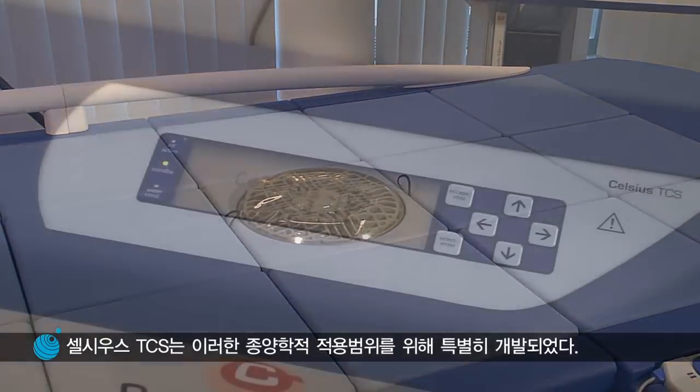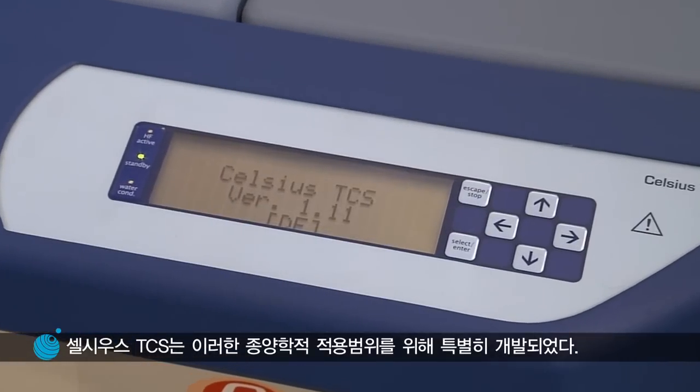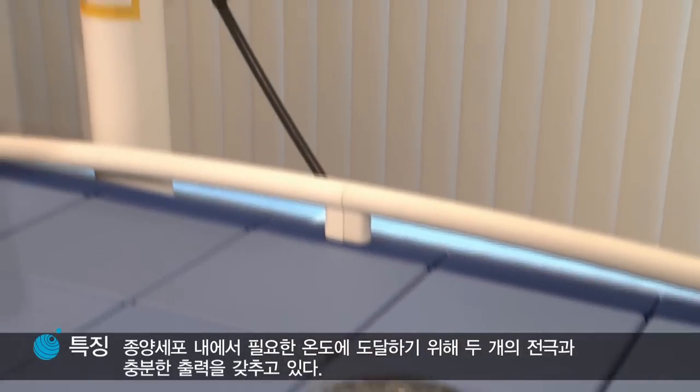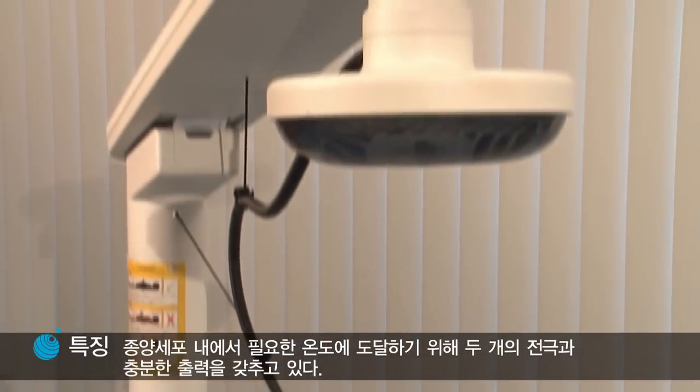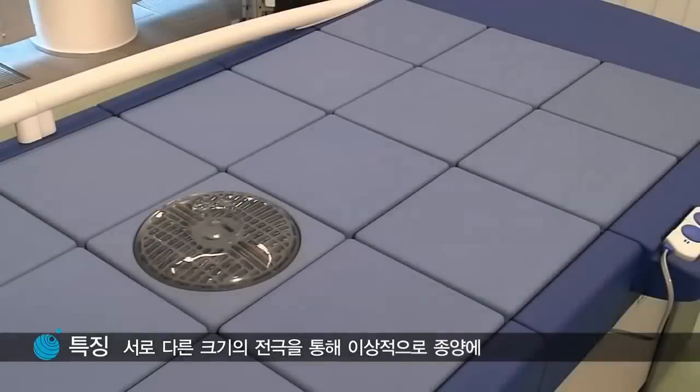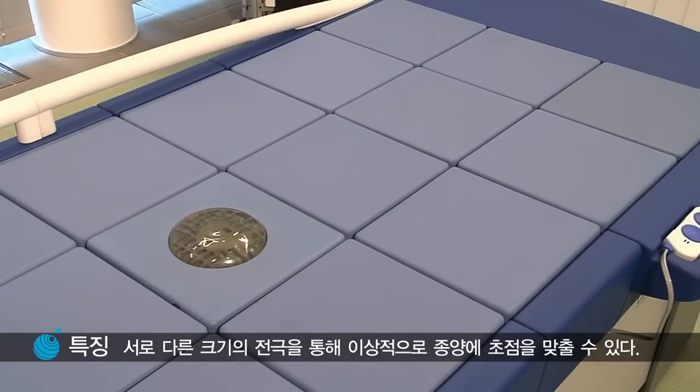The Celsius TCS has been specially developed for this oncological combination. Its features include a two-electrode system with sufficient performance to reach the required temperature in the tumor, and ideal focus on the tumor through different electrode sizes.